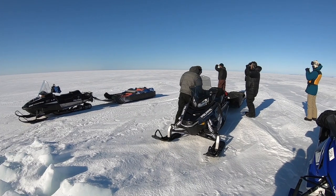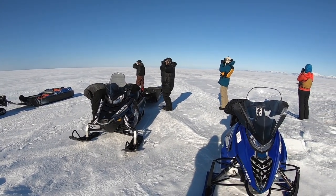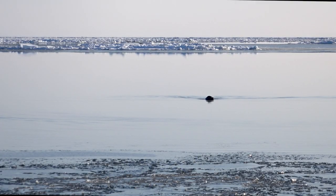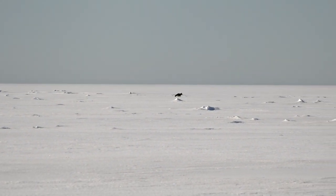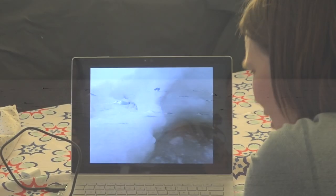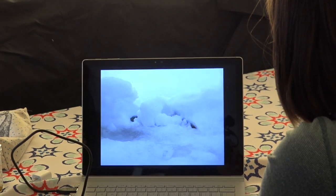The team kept their eyes peeled for ring seal sightings along the way. One of our key research questions addresses looking at ring seal habitat as the sea ice continues to rapidly change. At one point, we spotted what we thought was a seal, but it turned out to be a curious fox, possibly hunting for ring seal pups around what was found to be a lair — a den, a resting area for a seal.